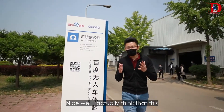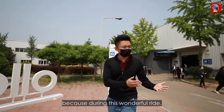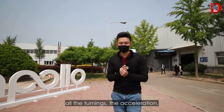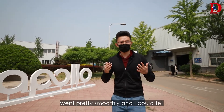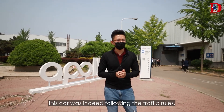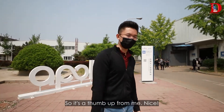I actually think this self-driving vehicle is better than a human driver. During this ride, all the turns, the acceleration, and the signaling went pretty smoothly, and I could tell the car was indeed following the traffic rules and making sure I was safe. Thumbs up from me!